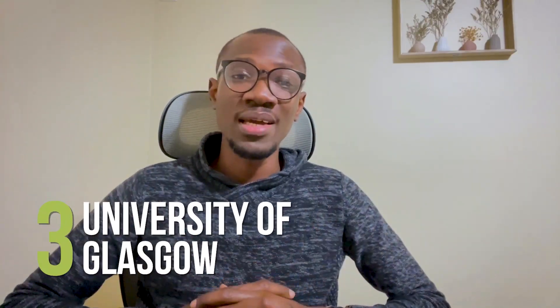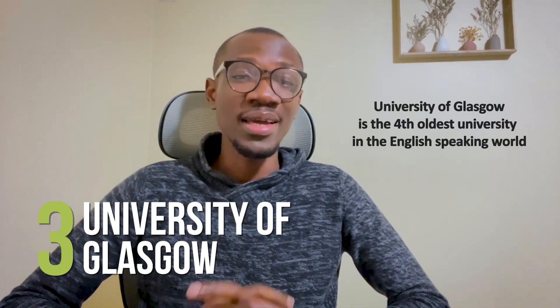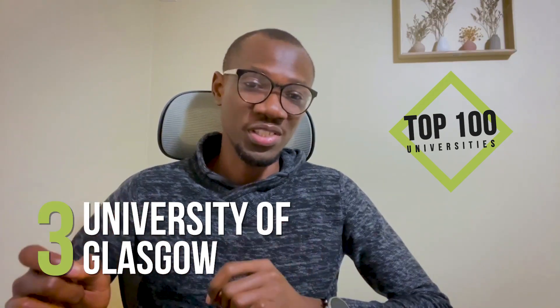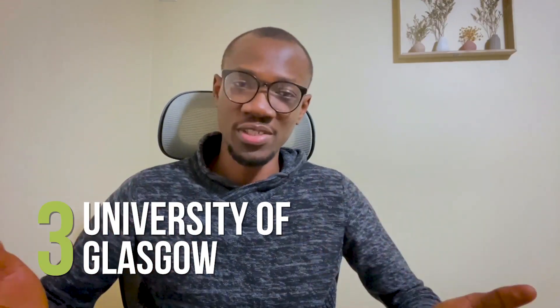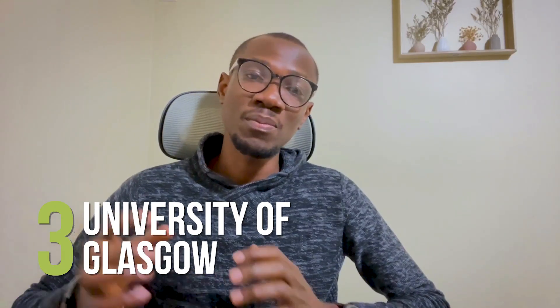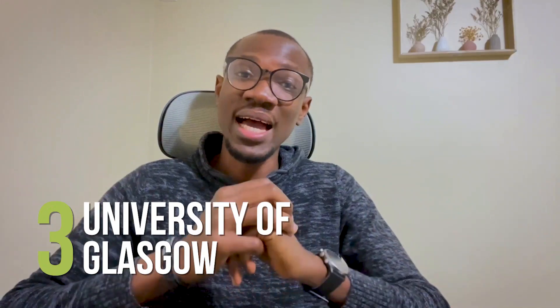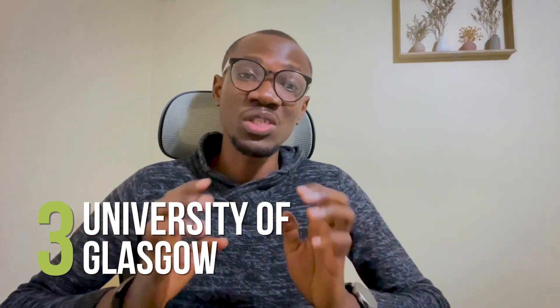Number 3: University of Glasgow. Founded in 1451, the University of Glasgow is the fourth oldest university in the English-speaking world. Located in Scotland's largest city, it is one of the world's top 100 universities with 26,000 students from across 120 different countries enrolled. At the University of Glasgow, some postgraduate programs require an application fee while others do not. Application fees may be waived for sponsored applicants when submitting an online application. However, if the student is self-funded and the sponsorship status changes before the student registers, the university will send an invoice for the initial application fee.